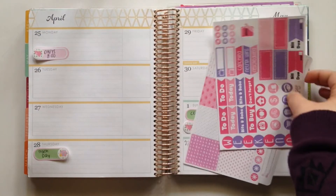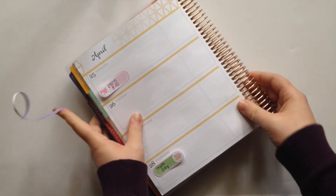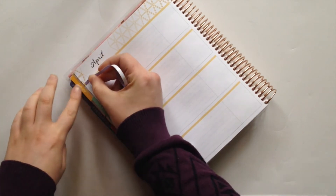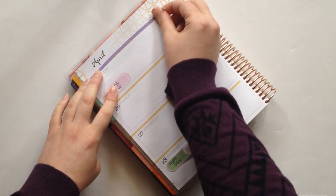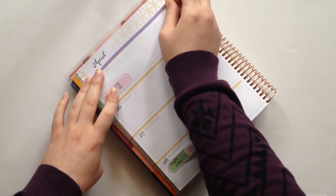Let's go ahead and get started. If you have any questions along the way regarding the stickers I use or the planning process, just let me know in the comments and I will definitely answer them for you. Let's jump right into the questions. Just as I did last time, I split the questions into categories so that it would be easier to answer them. The first category is definitely the most asked question and that is about the planners that I recommend.